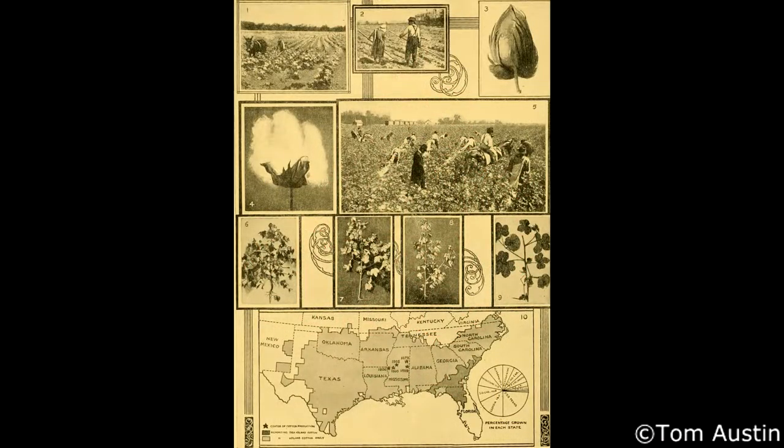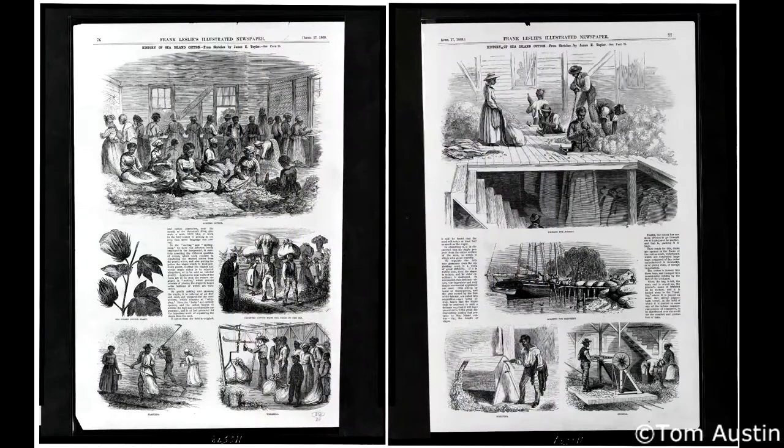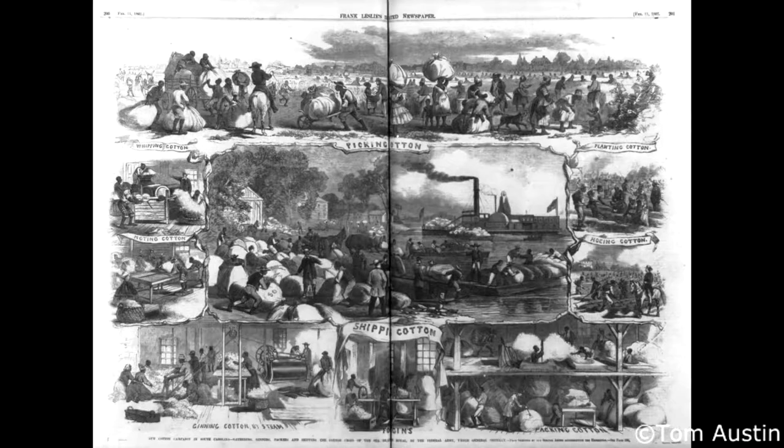This plant grew best in the sandy soils and temperate climates of the Sea Islands of South Carolina. Producing Sea Island Cotton was an immensely labor-intensive process. The cash crop yielded staggering profits for producers at the expense of the slaves they owned.